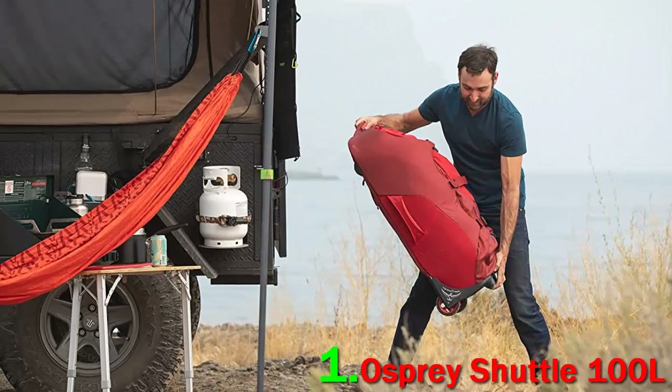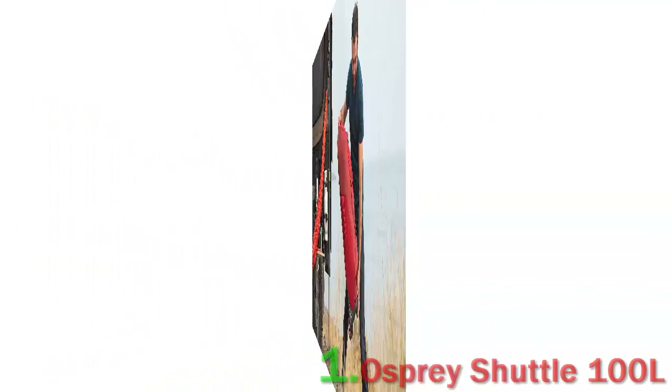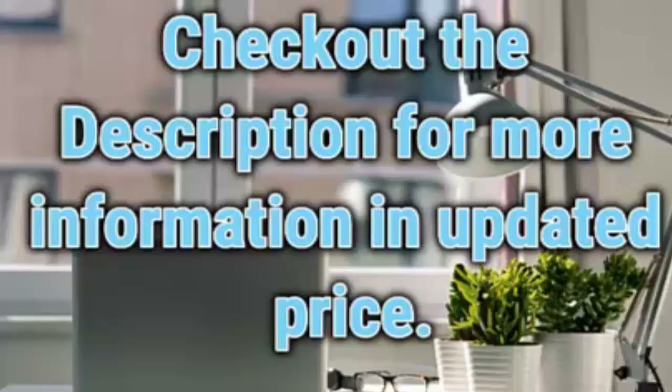Finally, we've been surprised at how much wear and tear shows on the Osprey Shuttle. Check out the description for more information and updated pricing.